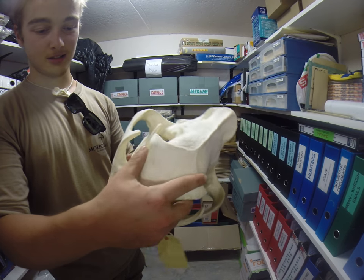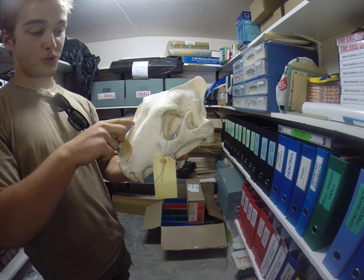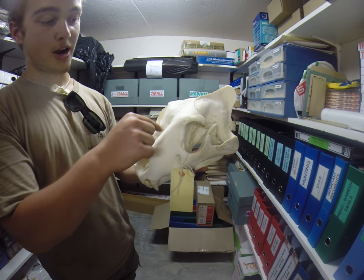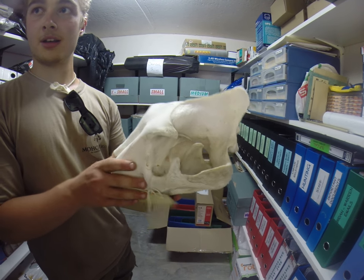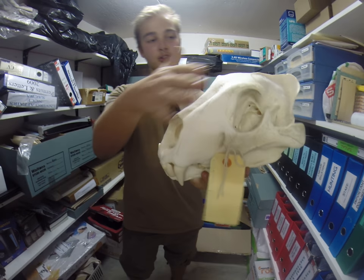And you can tell that it is a lion because the sutures of the maxilla are usually a little bit higher than the sutures of the nasals. In a tiger, the nasals would be further up. Really? I didn't know that.